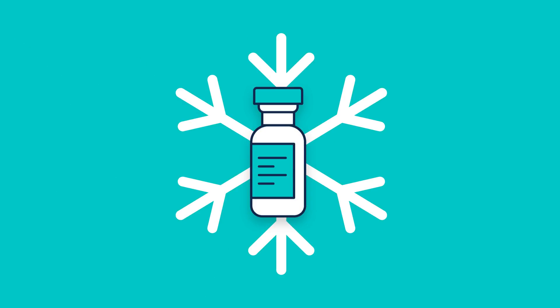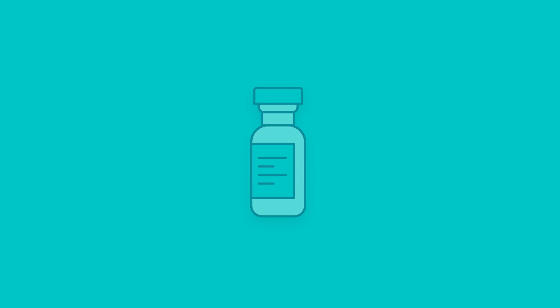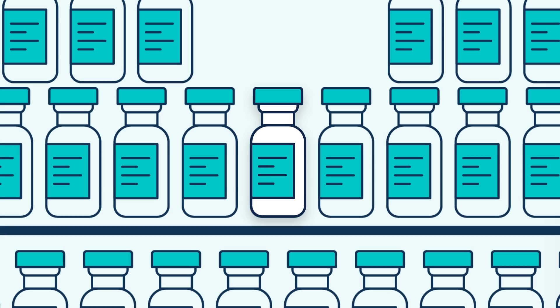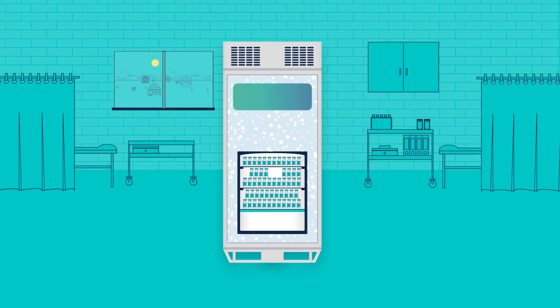SureChill is changing that. We've reinvented the cold chain — a completely ice-free and freeze-free cold chain. SureChill's unique water-lined cooling technology not only allows cooling for weeks without power, it also guarantees total Grade A certified freeze protection in its fridges.